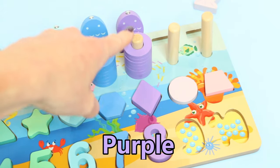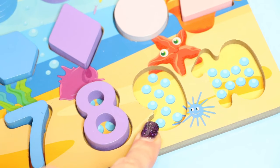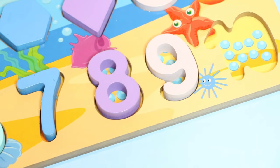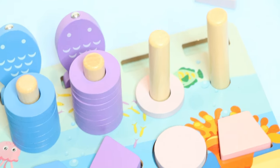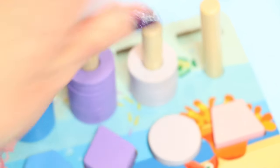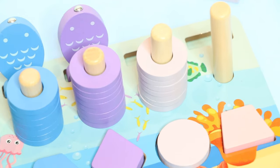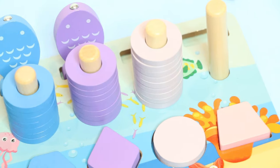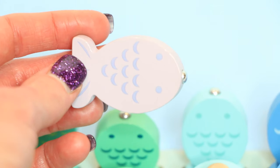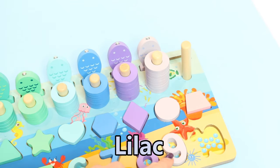Purple. This column is purple. This is number nine. Where's number nine? There it is! Number nine: one, two, three, four, five, six, seven, eight, nine lilac rings.